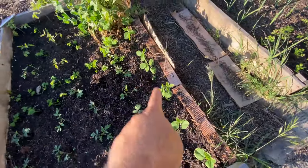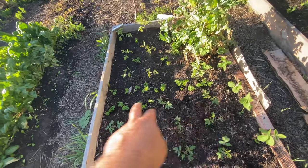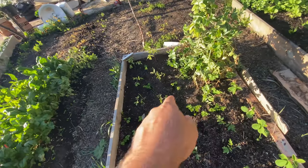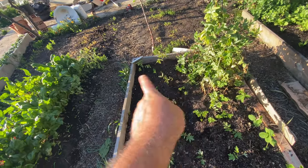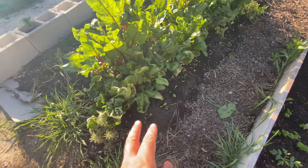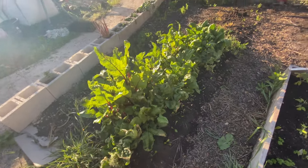Over here we have edamame beans, tomatoes, a row of parsley, and then some more parsley dotted over here together with some more tomatoes. Over here we have lettuce, and we still have the spinach from before.